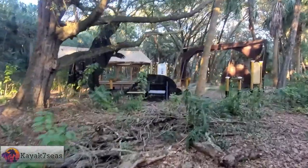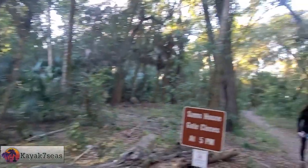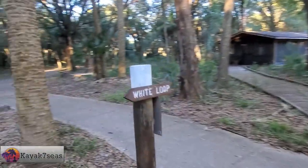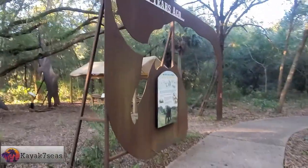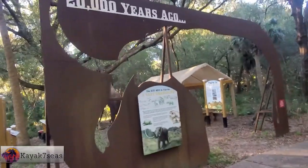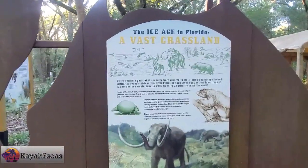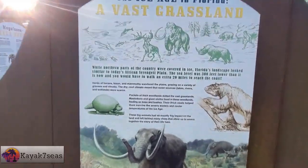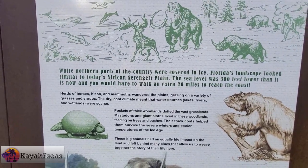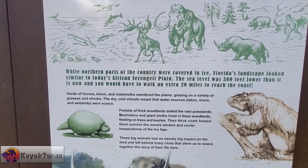Digging up the past. Oh, this must be that sloth. There's a rhinoceros cut into that — actually it was a mastodon, not a rhinoceros. Sam's house gate closes at five. 20,000 years ago, the ice age in Florida — a vast grassland. While northern parts of the country were covered in ice, Florida's landscape looked similar to today's African Serengeti Plain. The sea level was 3,000 feet lower than it is now, and you would have to walk an extra 20 miles to reach the coast.